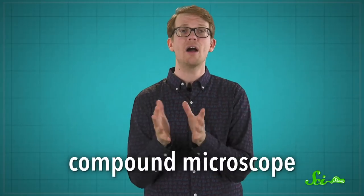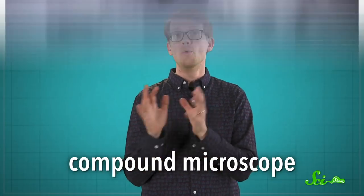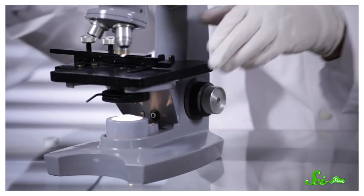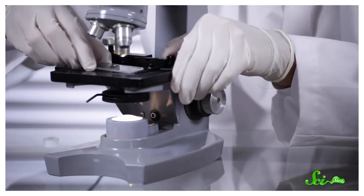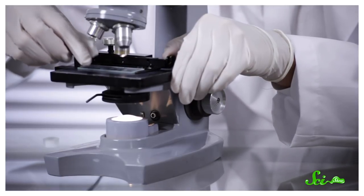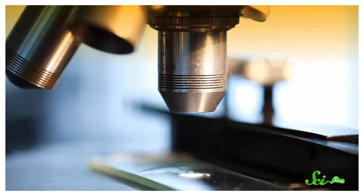First off, let's look at how microscopes let us see all of these weird and wonderful little things. You're probably picturing a basic, upright microscope — a.k.a. a compound microscope — and that's exactly the kind we're thinking of. Right at the base of the microscope is a light that shines up through a condenser lens, which concentrates the light onto whatever it is you're looking at. The image then shines up through an objective, which magnifies the picture.